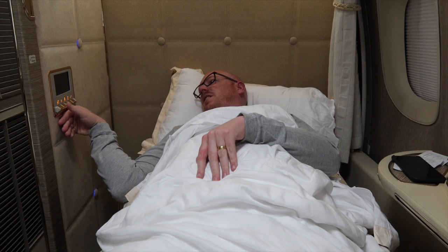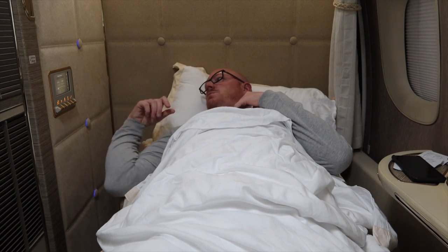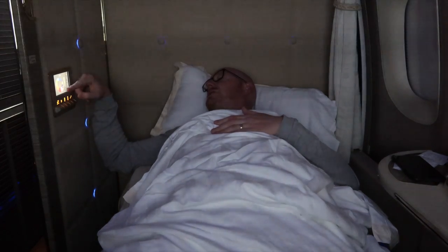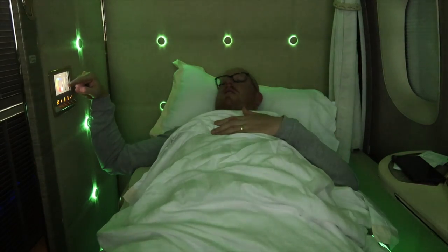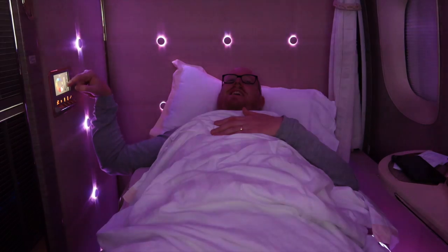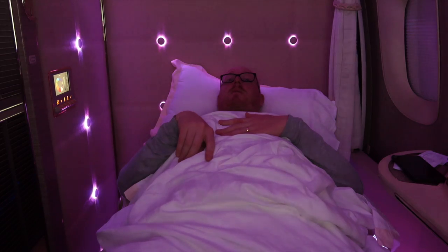We've only got about six hours until we land into Kuala Lumpur, so I can get five hours of sleep, I think. Let's turn this mood lighting down — ceiling light off, wall light off, floor light off. Mood lighting — should I go purple? Maybe. Green? Whoa — green! It's like being under the sea. That is so cool. I love it. All right, time for bed. I'll see you in the morning. Good night.